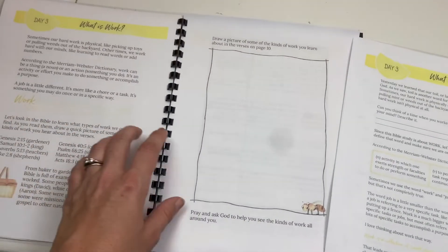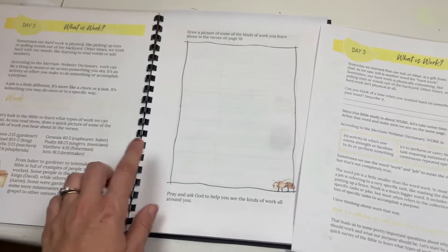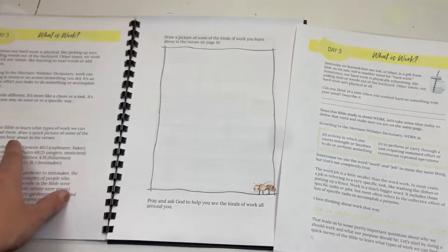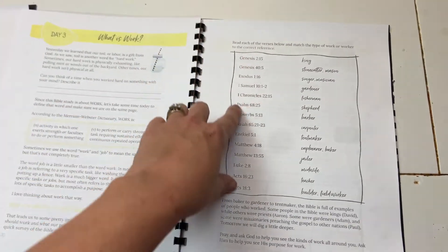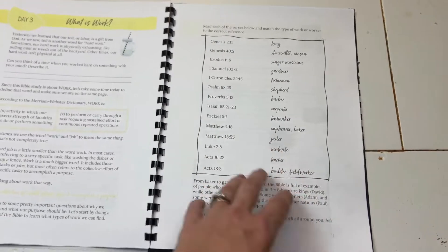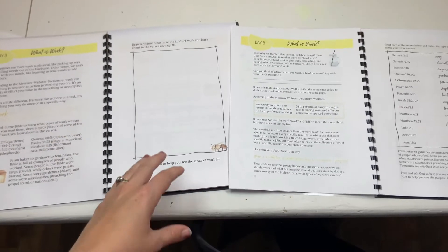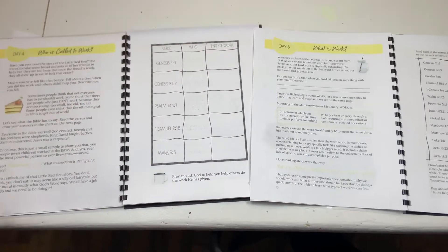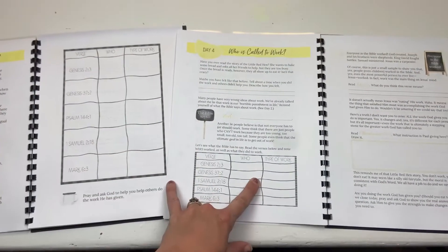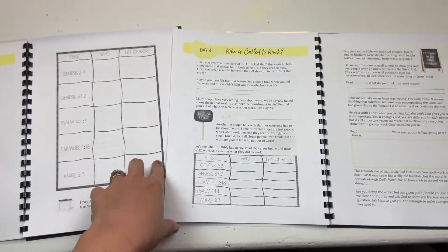I really love the 'What is Work' category. You're going to look up a lot of different scripture references to see the different kinds of work mentioned in the Bible. For the primary, they're going to draw a picture of the kinds of work they learned about in the verses. For the junior version, they've got a bunch of verses to look up and then match which type of work was in each verse. The primary purpose of these studies is to get you digging really deep into God's word — not a devotional feel, but really digging in yourself to tackle these tough topics.